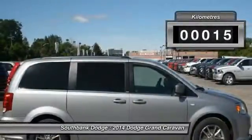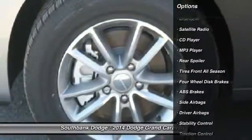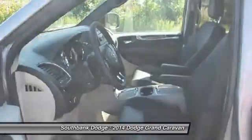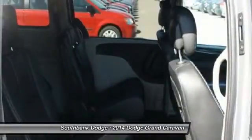This vehicle has less than 1,000 kilometers. Here are some of this vehicle's great options: Traction Control, Stability Control, Power Steering, Air Conditioning, Front Adjustable Steering Wheel, Cruise Control, Bluetooth, Side Airbag, Keyless Entry, Rear Defrost.